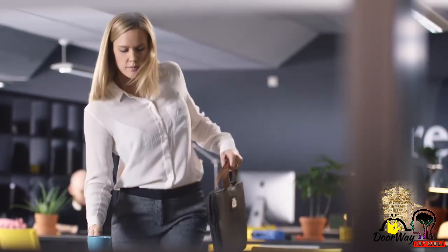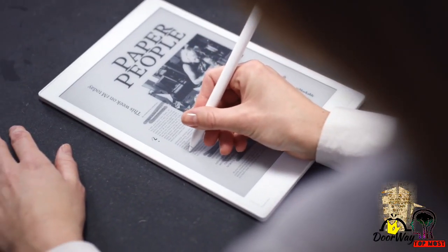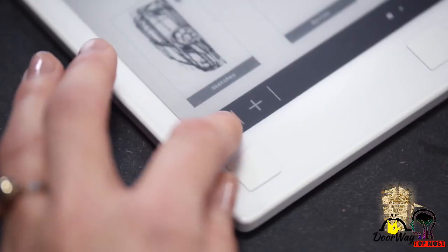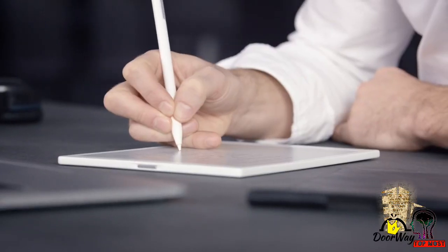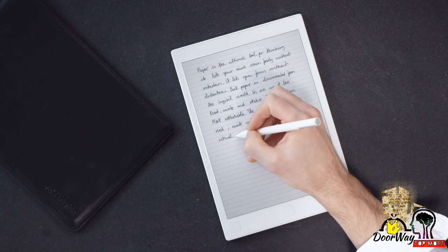No more printing, no more paper. Make notes or highlight and instantly show your work with others. Handwriting on the Remarkable is the most paper-like experience — you can rest your hand on the display.